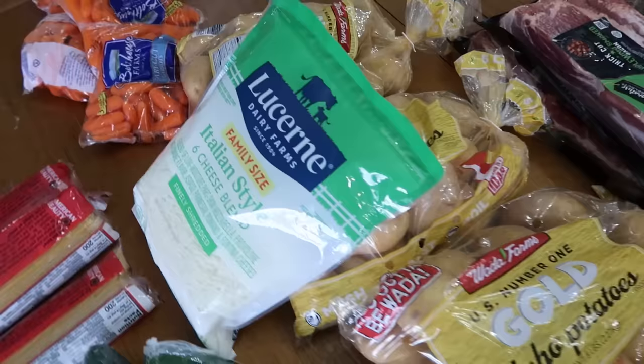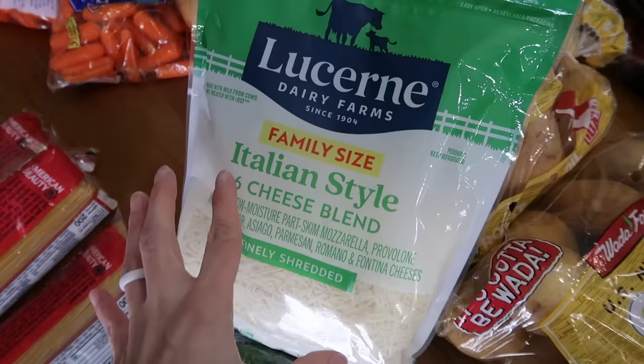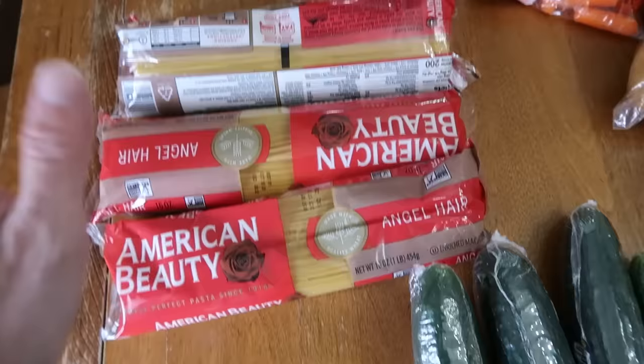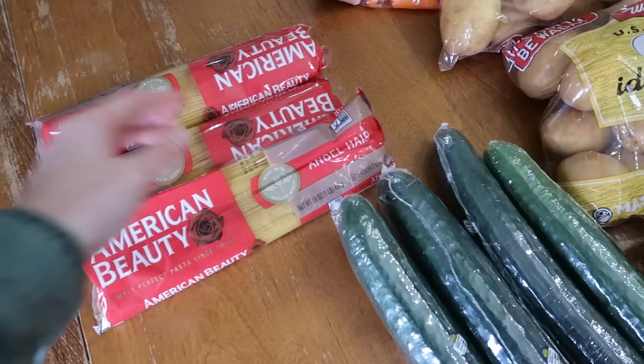Other things I got at Albertsons: Italian-style cheese — I meant to get mozzarella, but this is fine since I have pizza sauce and pepperoni in the fridge and just needed cheese. Cheese also freezes amazingly. I got cucumbers, potatoes, and carrots from the store. I also got a few packages of angel hair pasta because it's my daughter's favorite shape and she'll actually make dinner for everyone if this is what's available. Since these were only 88 cents each, if I was new to stockpiling I would have picked up ten of them for long-term pantry prep.